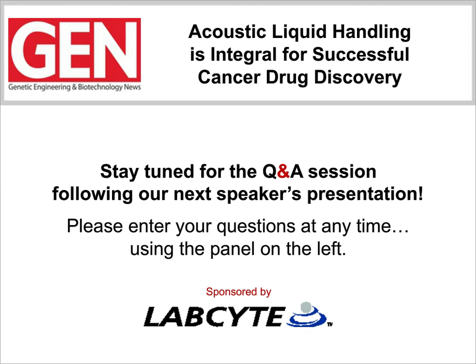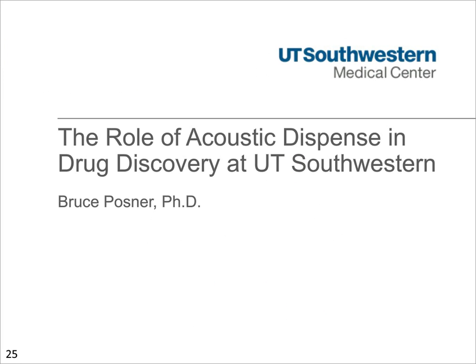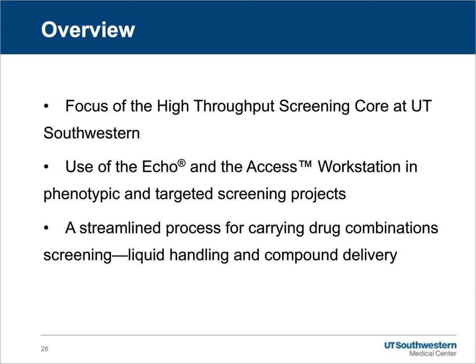Thank you, Jeff, for the kind introduction. I'd like to begin my talk by thanking Randy Dyer and Pamela Lowe and the folks at LabCite and GEN for the invitation to speak about how we've integrated the Echo and ACCESS platform into our research and preclinical drug discovery at UT Southwestern. In my talk today, I've divided it into three sections: an overview of the high-throughput screening core facility at UT Southwestern, how we've used the Echo and the ACCESS platform in both phenotypic and targeted screening programs, and a streamlined process for drug combination screening that we developed as a collaborative effort with LabCite.